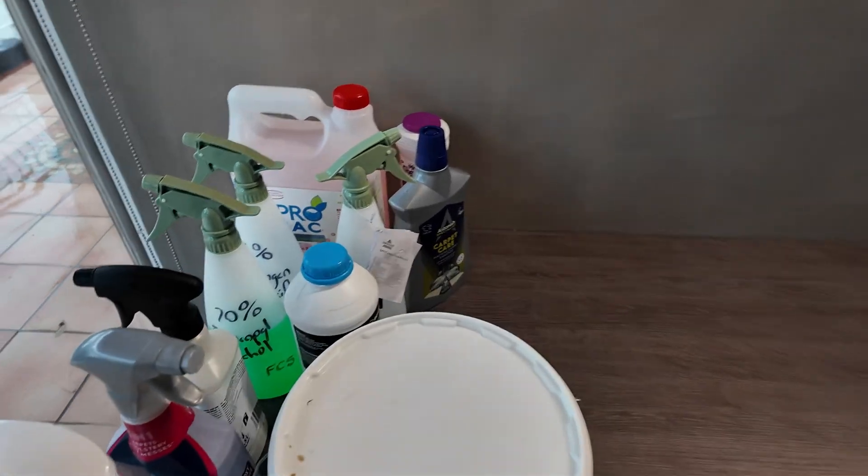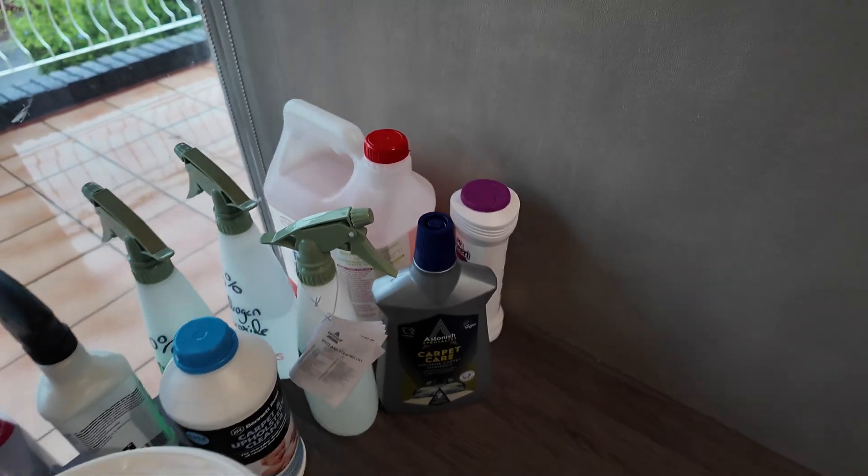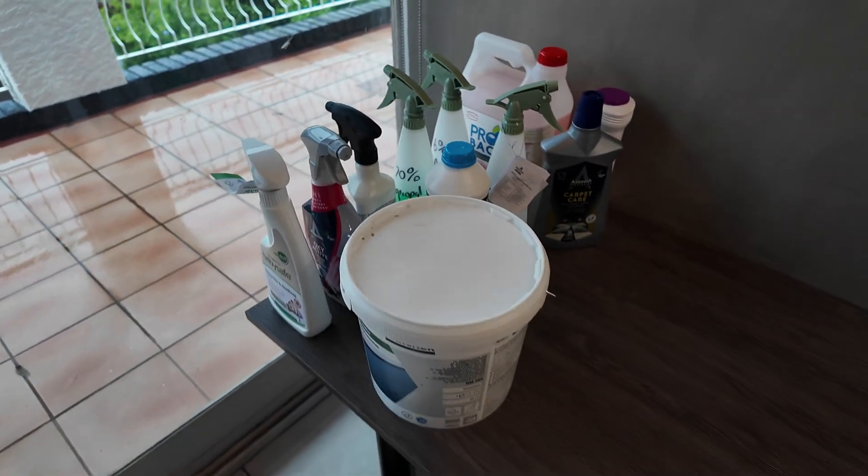As professional carpet cleaners, there's a whole host of chemicals that we have to use to make sure that we can get the best results possible on every job. So here's a brief rundown of each of them.